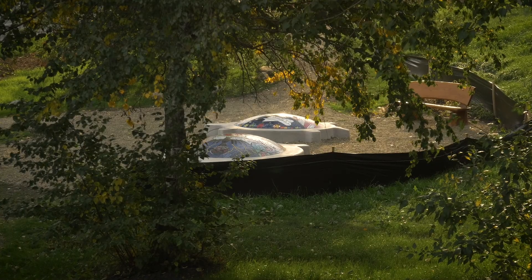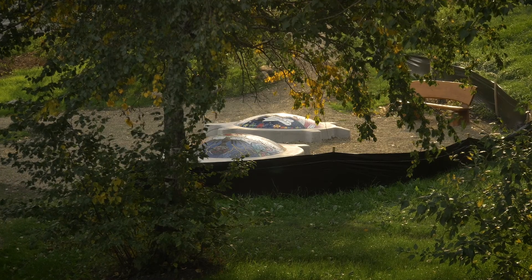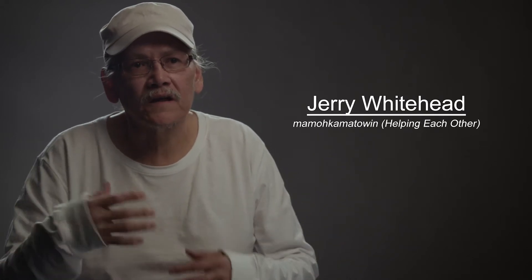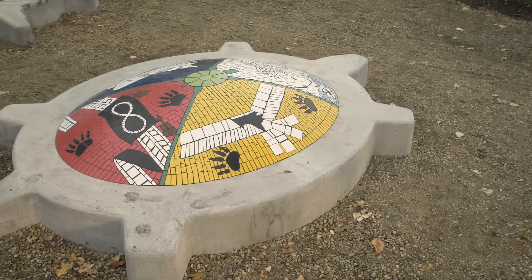My work at the park — I created two concrete turtles, since it's like an island in the park. I was kind of thinking of the turtles as Turtle Island.